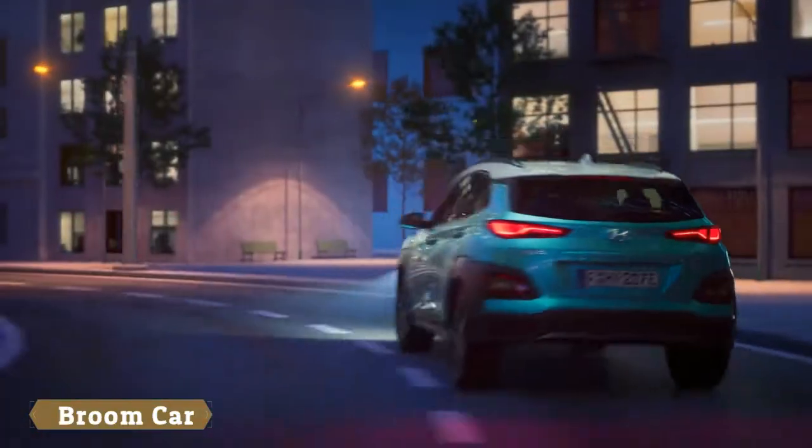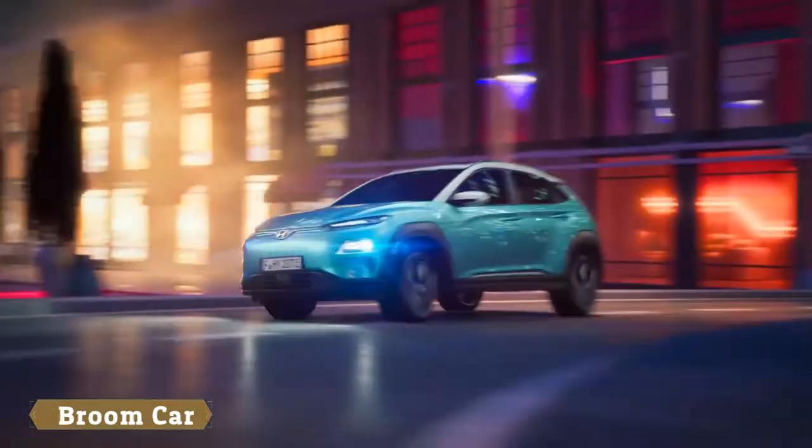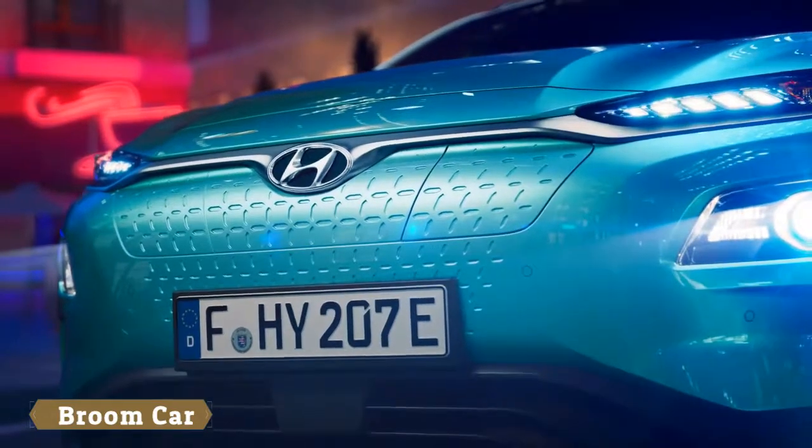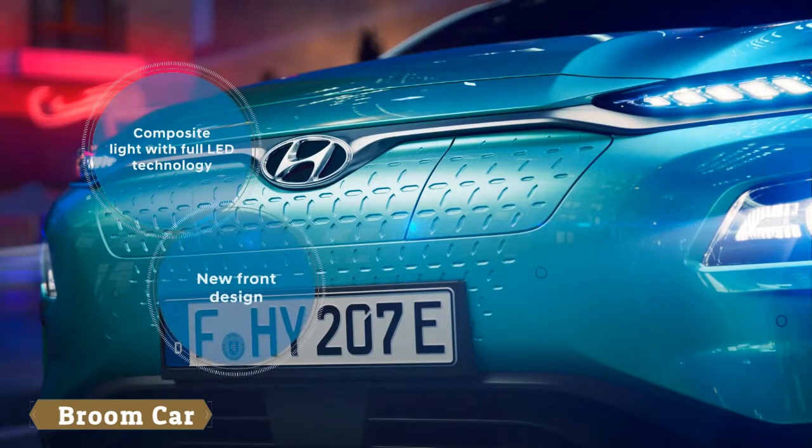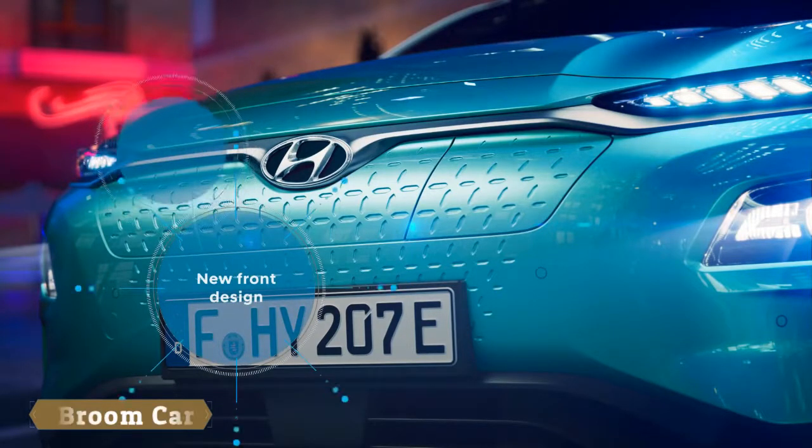With its expressive styling, the Kona Electric carries the design DNA of the Kona. The characteristic design elements at the front are the twin-type headlamps available with full LED technology and the closed grille, which gives the front a very clean and modern appearance.